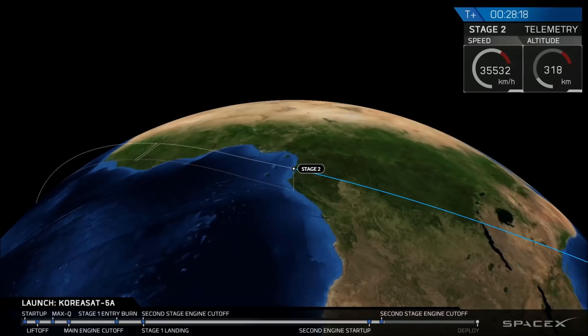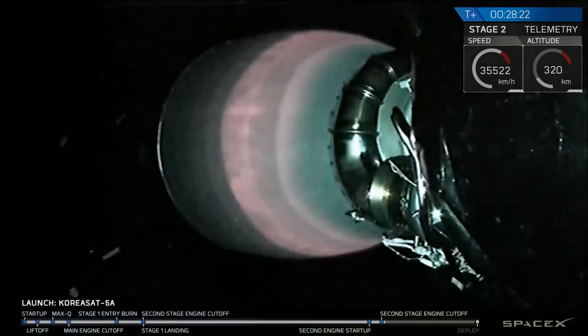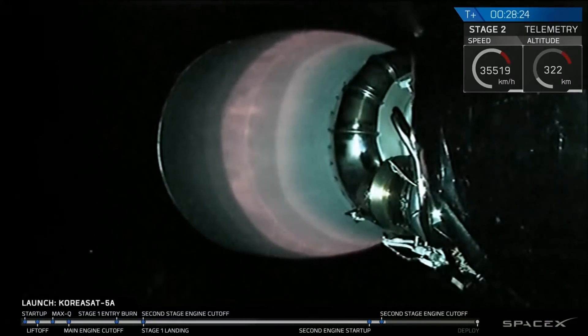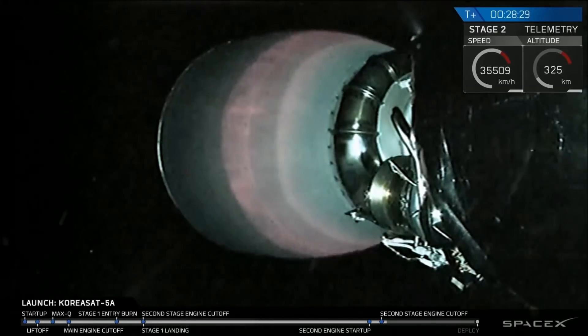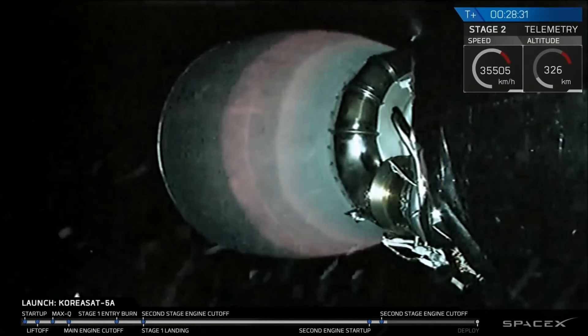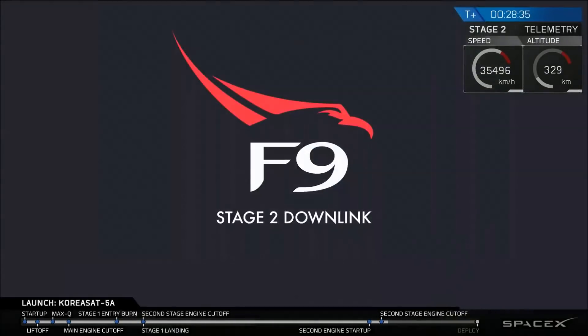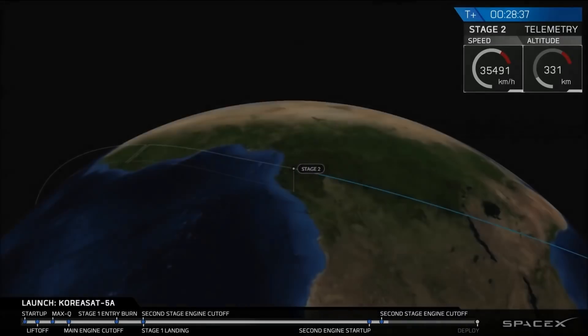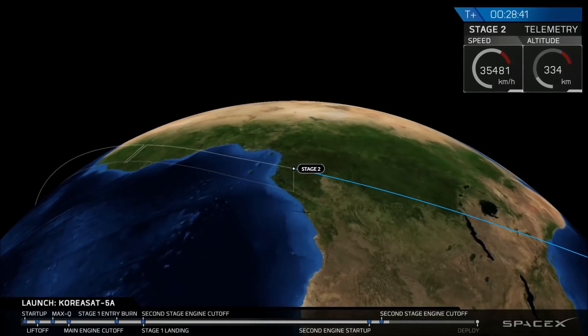That looks like we are in a good geostationary transfer orbit. We have payload deployment coming up at about T plus 35 minutes and 30 seconds. We're going to pause again and leave you with an animation of where Stage 2 and KoreaSat 5A are positioned over Earth. We'll be back at T plus 35 minutes. Our GNC callout confirmed that we are in a good orbit insertion for the payload.